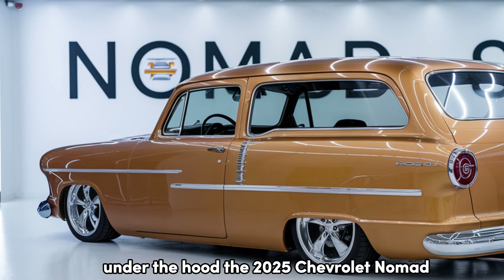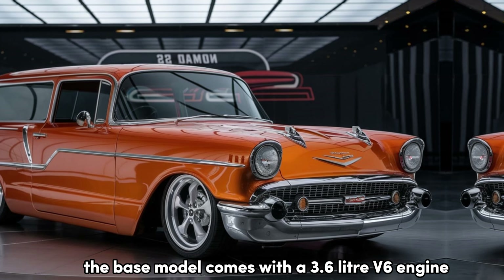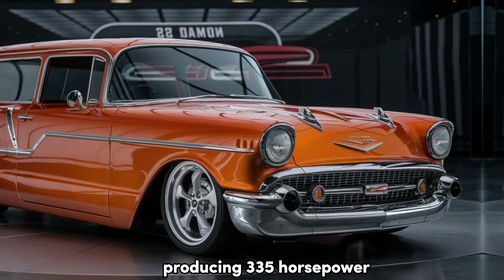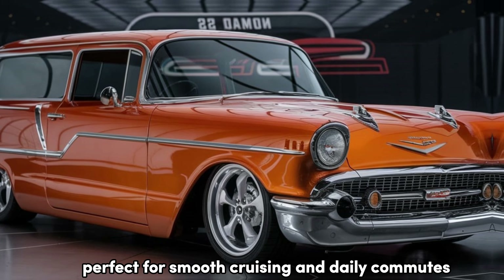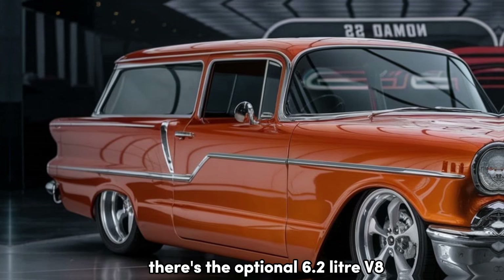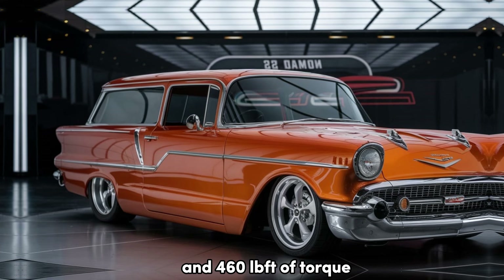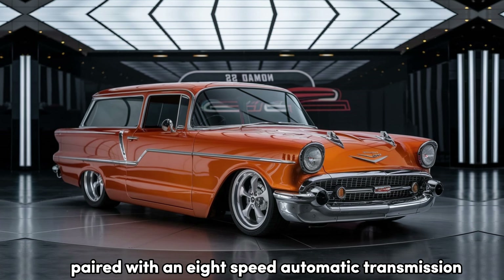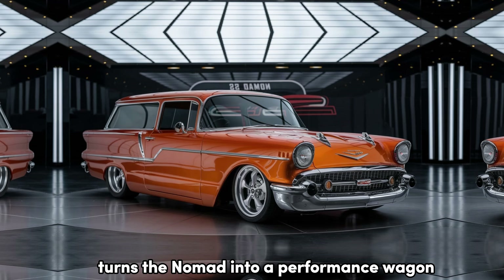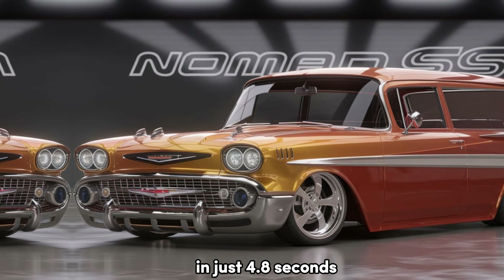Under the hood, the 2025 Chevrolet Nomad offers a choice of two powertrains. The base model comes with a 3.6-liter V6 engine producing 335 horsepower, perfect for smooth cruising and daily commutes. But for those who crave more power, there's the optional 6.2-liter V8, delivering a thrilling 455 horsepower and 460 lb-ft of torque. Paired with an 8-speed automatic transmission, this V8 powerhouse turns the Nomad into a performance wagon that accelerates from 0 to 60 miles per hour in just 4.8 seconds.